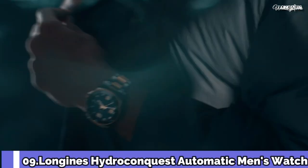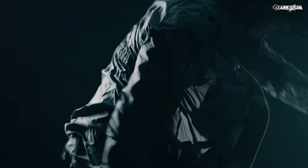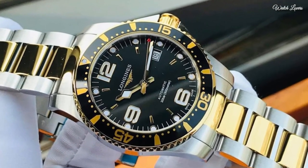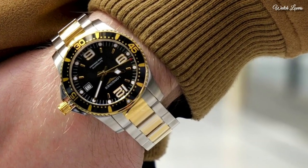Number 9. Longines HydroConquest Automatic, black dial, 41mm men's watch. Stainless steel case with a two-tone stainless steel and yellow gold PVD center links bracelet. Unidirectional rotating yellow gold PVD stainless steel with a black top ring bezel.